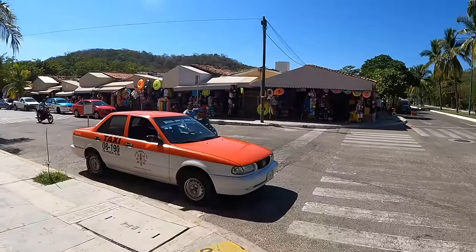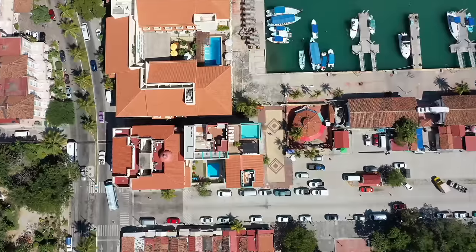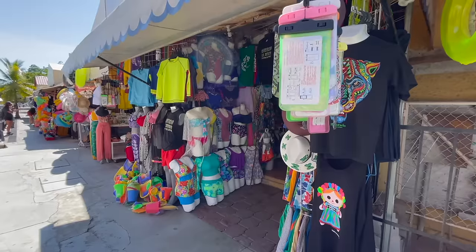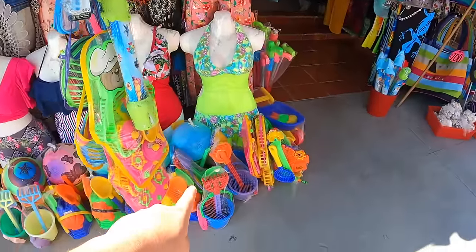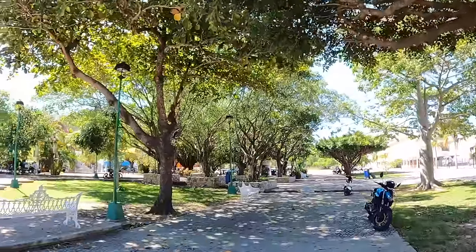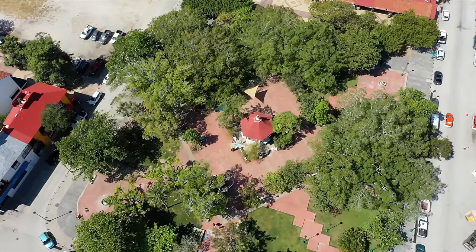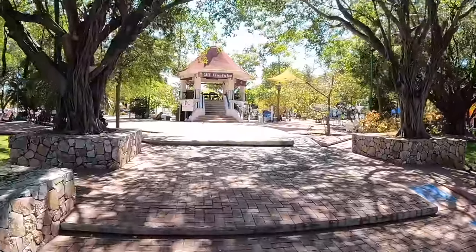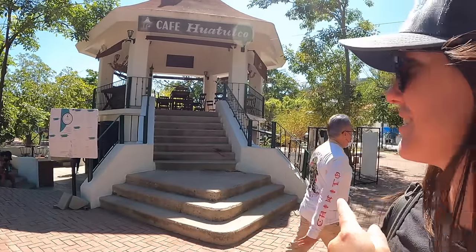This looks like the main road going down to Santa Cruz. There's a bunch of shops over here selling bathing suits, dresses, inner tubes, and stuff for the beach. Right across from that little market you can hear all these birds chirping — it's their main plaza here. There's a nice little gazebo right over here, a great place to get some shade. This is actually a café up in that gazebo — Café Huatulco!